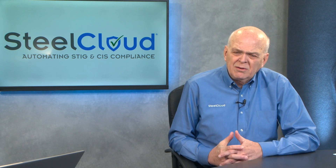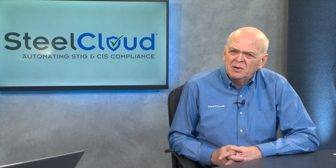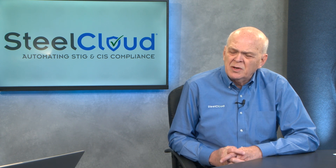How can SteelCloud help the process? Our products are used to automate the pre-ATO process, but really where we give the most benefit to our government customers is in sustainment. What SteelCloud provides is technology that allows the leadership of an organization to be sure that they're compliant continually.